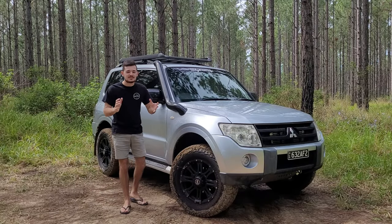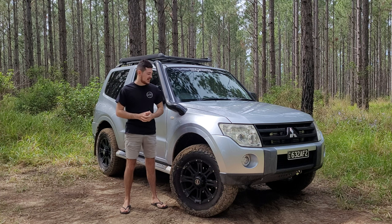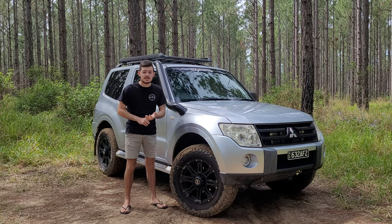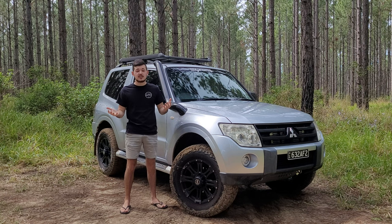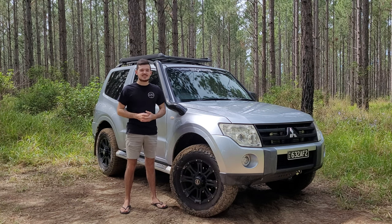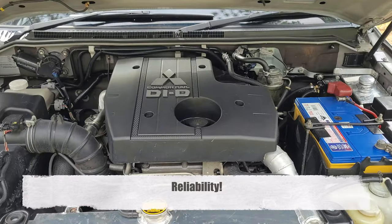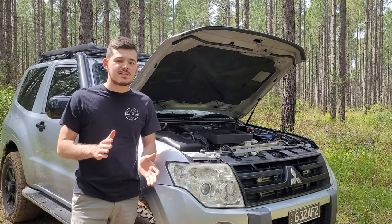Hey guys, big welcome to the Budget 4x4 Live — another episode! I've been waiting so long to get back to you guys. Today let's make it a very special episode and talk about Pajeros: everything about their reliability, how comfortable they are, how affordable they are — literally everything you need to know whether you're in the market for a Pajero or you're already a Pajero owner.